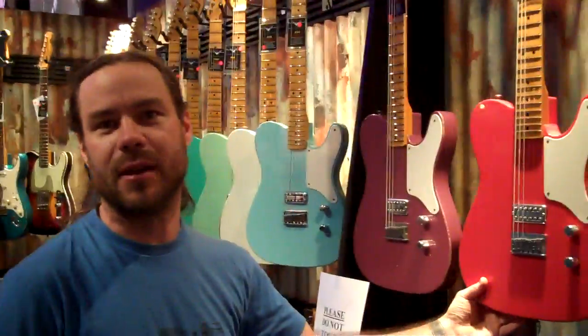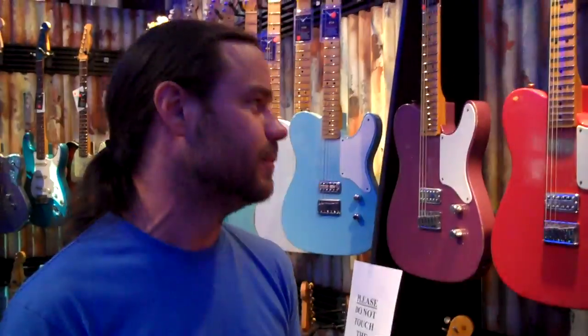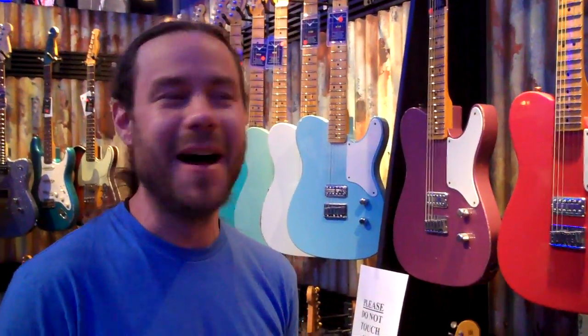Moving down the line, we got Red — another popular one with the more flashy guy. When you're playing a more aggressive tune, maybe some hot licks.